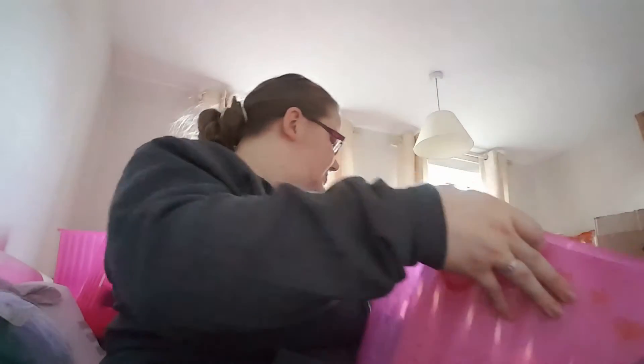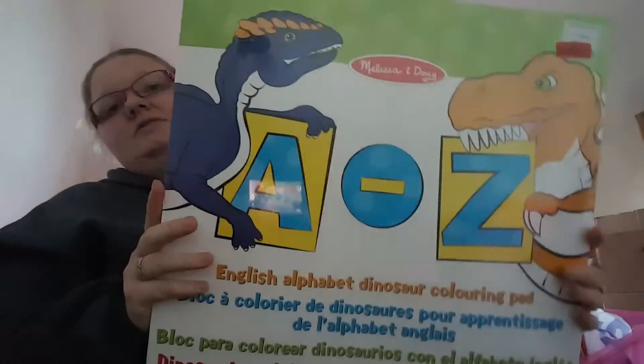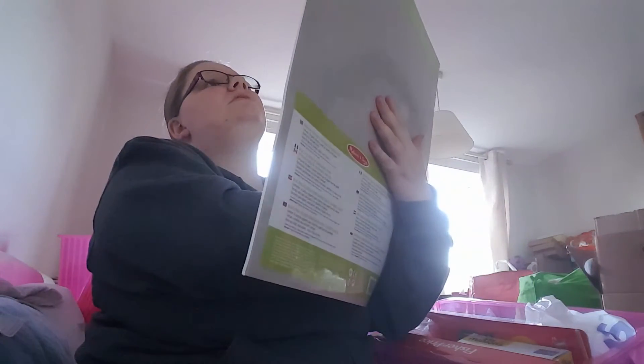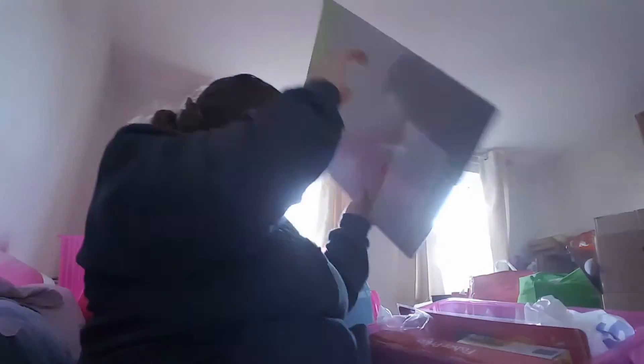I'll do TK Maxx in the same video. This is a Giant A to Z Colouring Book — you get pictures of all different dinosaurs and that lot. It was originally £4.99 and down to £2. I thought that was a bargain.